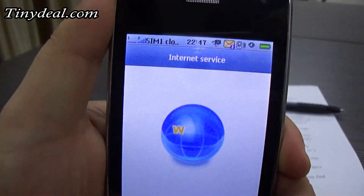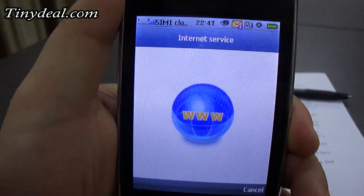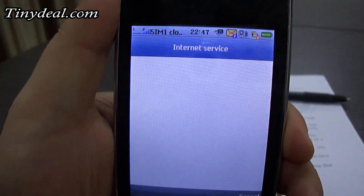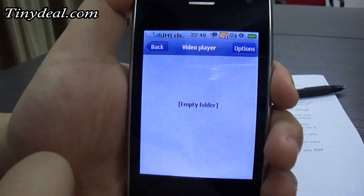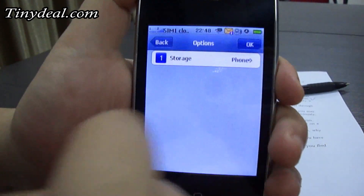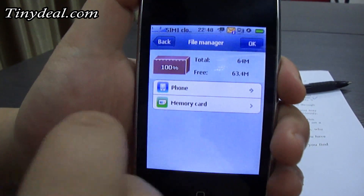Facebook informs you more of what your friends are doing now. But unfortunately, it is banned in China so I cannot show it for you. The same is true of YouTube. Before visiting it, you have to install a player through Java.